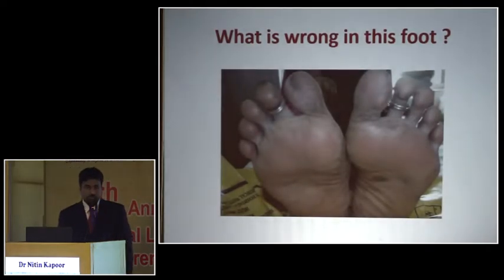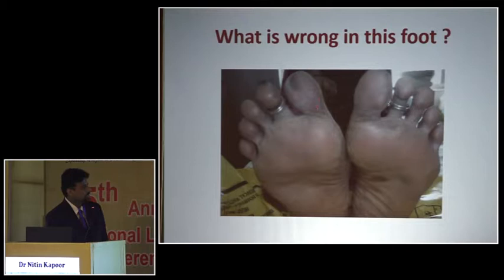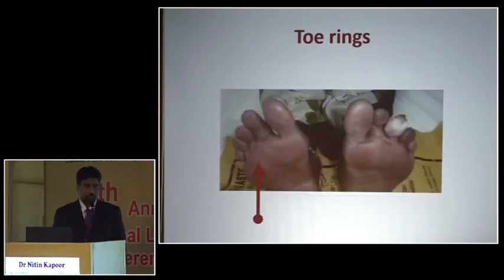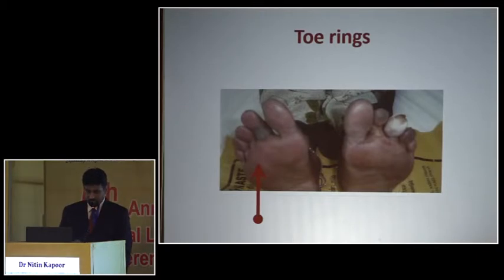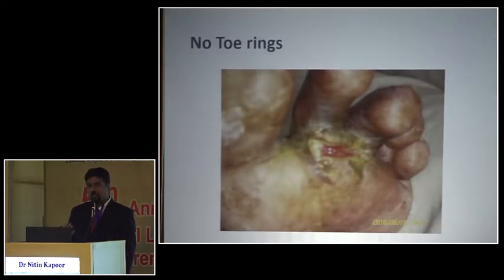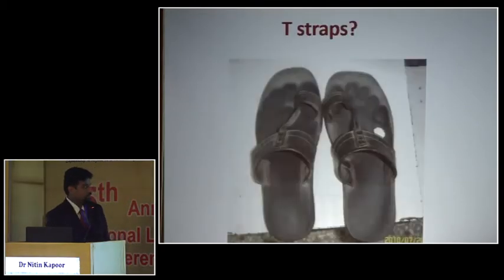In India, there is a custom of wearing toe rings, and that is something we do not recommend. It's only after you remove the toe ring that you actually realize there is an ulcer sitting there. These kind of ulcers may start small and be hidden for a very long time because these rings are worn for years. For all diabetic patients, we ensure there are no toe rings.